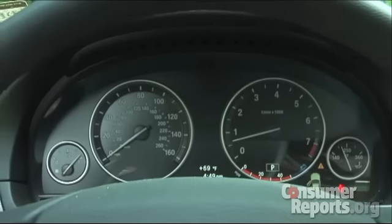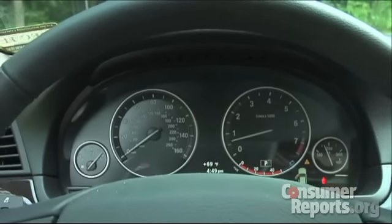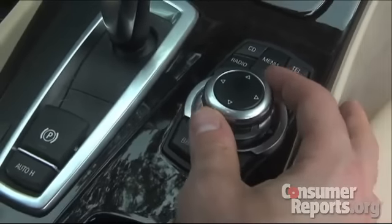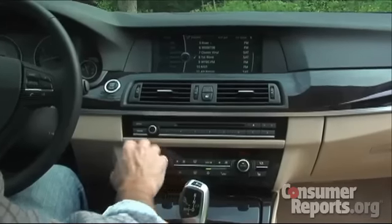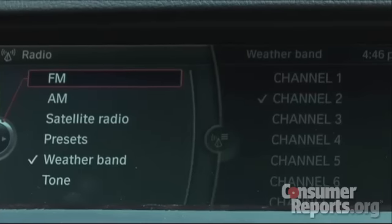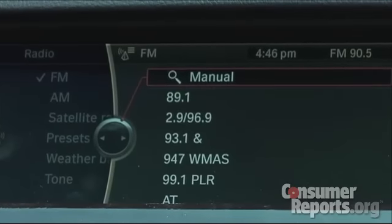Unfortunately, the positives end when it comes to the controls. The gauges are clear and straightforward, but the steering wheel rim can block them. Complicated controls have sort of become a new BMW tradition. While significantly improved from previous generations, iDrive is still a major distraction. There is a better menu system and more hard keys on the dash, but it still takes far too many steps to perform simple tasks like tuning the radio.